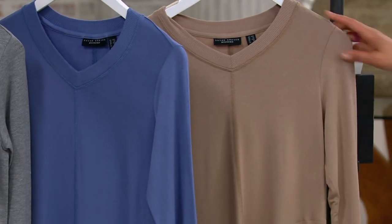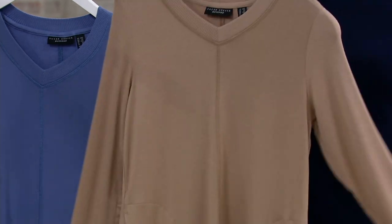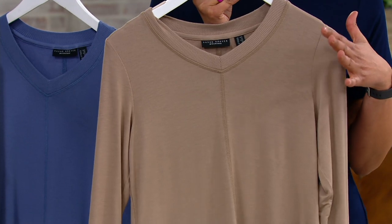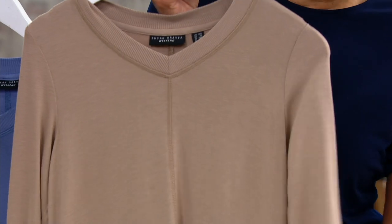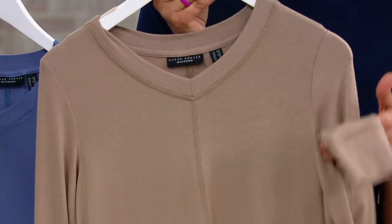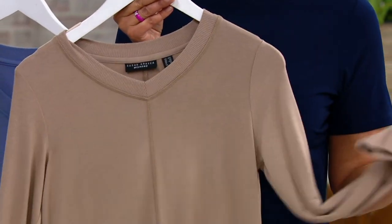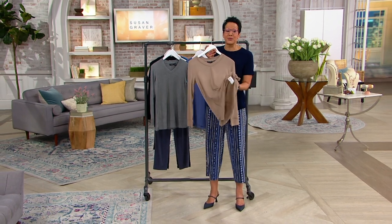This might look like just a long tunic, but no way. The ribbing detail at the neckline, the overlock stitching in the center, the overlock stitching on the sides makes it so much more sporty and elevated. I love this, and the feeling of this cozy jersey knit is bananas.